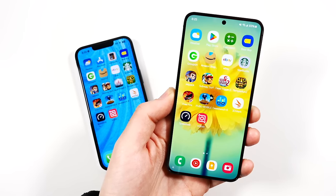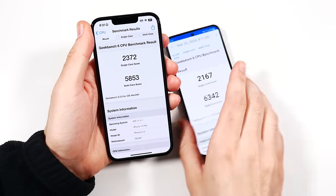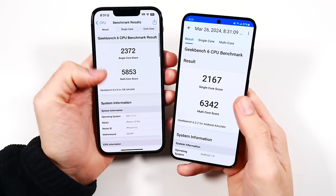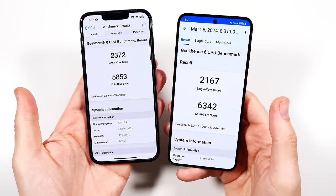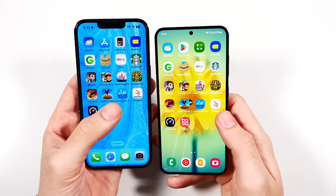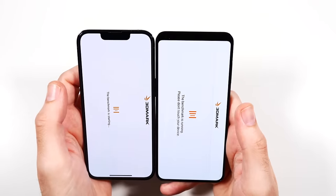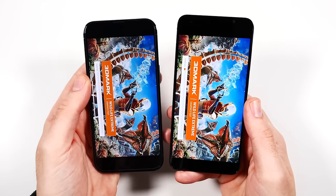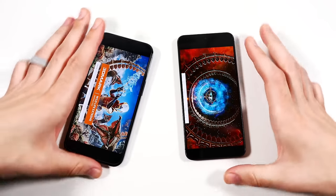Here are the benchmark results: Samsung wins in multi-core but loses in single-core, which is a little strange. Overall Samsung wins the multi-core score — pretty close in that test. For Wildlife Extreme though, Samsung has even been beating the 15 Pro, so I don't expect the 13 Pro to win here.